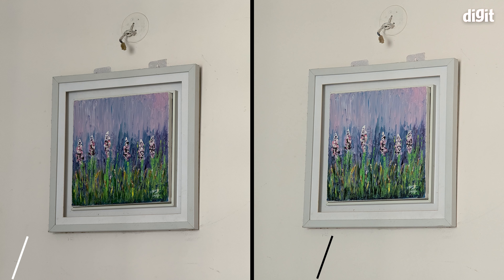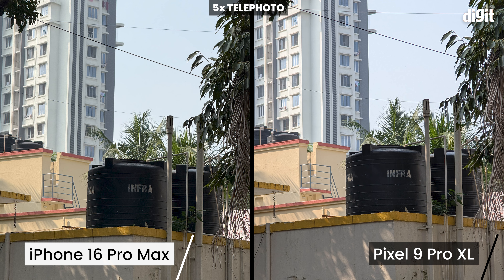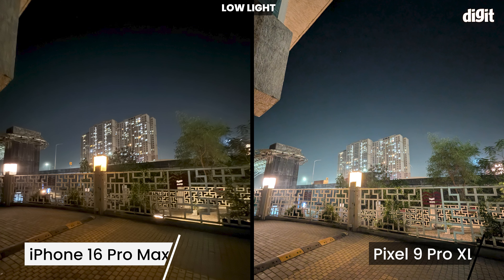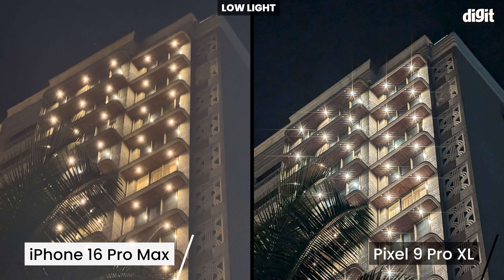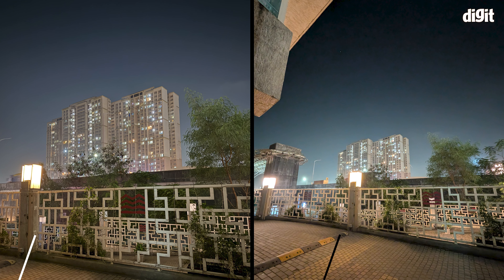5x shots look spectacular on both phones — the detail levels are great and I couldn't tell much of a difference unless you really pixel peep. In low light, the iPhone tends to crush shadows to keep highlights and lens flare in check, which also means reduced noise in the skies. But the Pixel can look comically artificial in some night shots, and noise in the skies can really hamper the look of some low-light pictures.